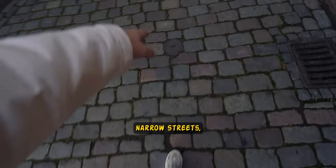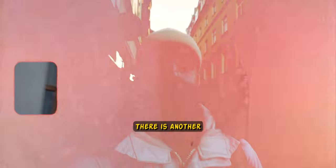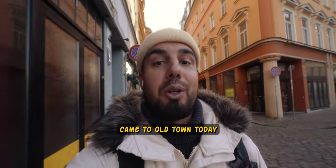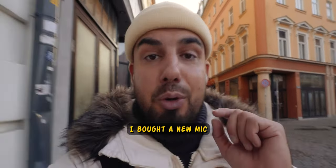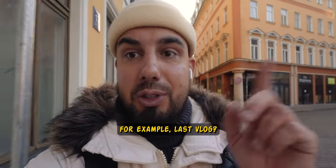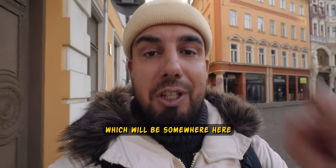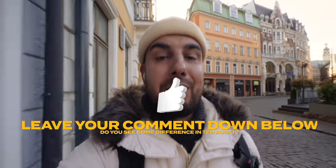Now we are coming to one of the narrow streets, but it's still not as narrow as it used to be. There is another reason why I came to Old Town today — yesterday I did a little upgrade, I bought a new mic. Do you see a difference from, for example, the last vlog? Is it different? Leave your comment down below and tell me.